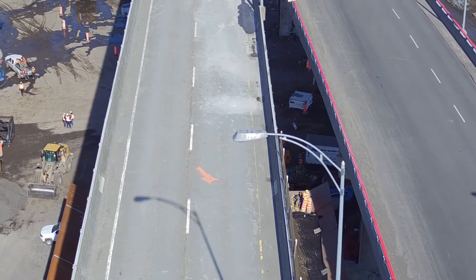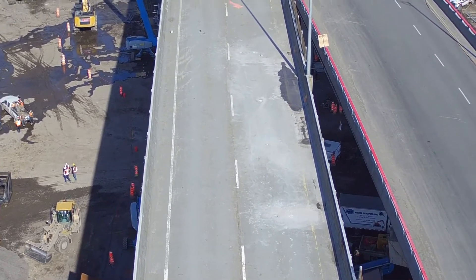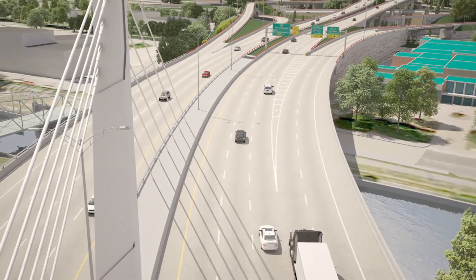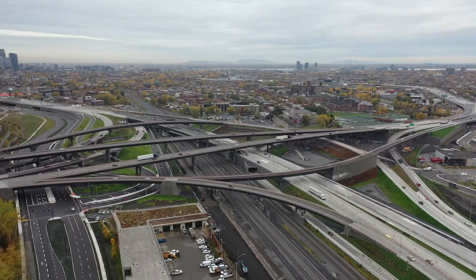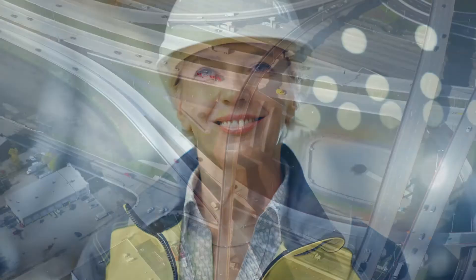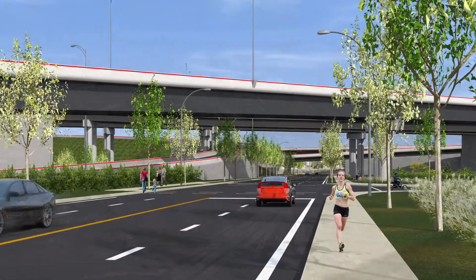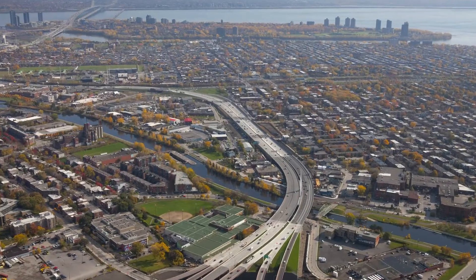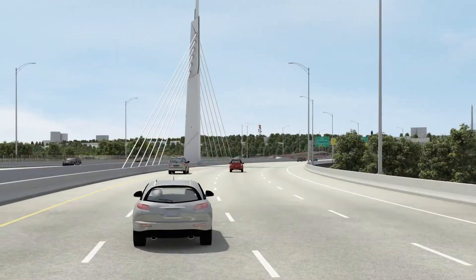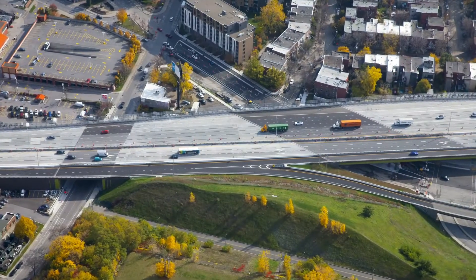The reconstructed Turcotte project showcases the power of collaboration, innovative technologies, and future-ready designs. It exhibits the impact of a unified team of multidisciplinary experts who share a deep conviction and belief that the projects we plan, design, and engineer will help our communities to thrive today and tomorrow. It demonstrates what we can achieve when we question the existing, imagine the impossible possible, and create the enduring.